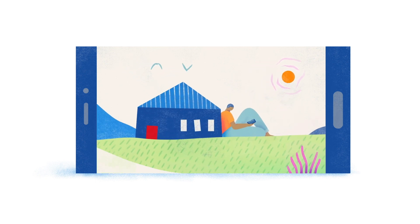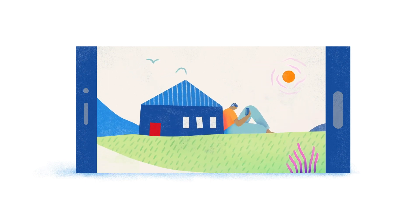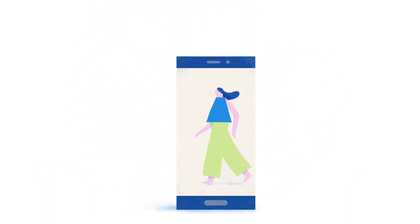Your phone probably goes everywhere with you. Well now, so do we. With our new mobile app, you can keep track of your balance whether you're curled up on the couch at home or out for a walk exploring.